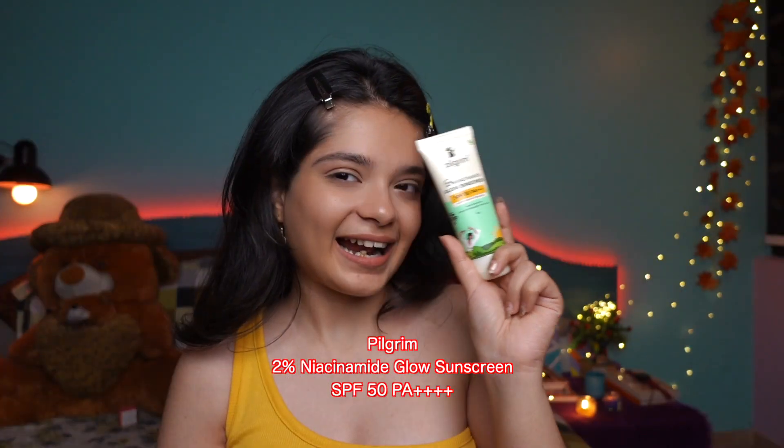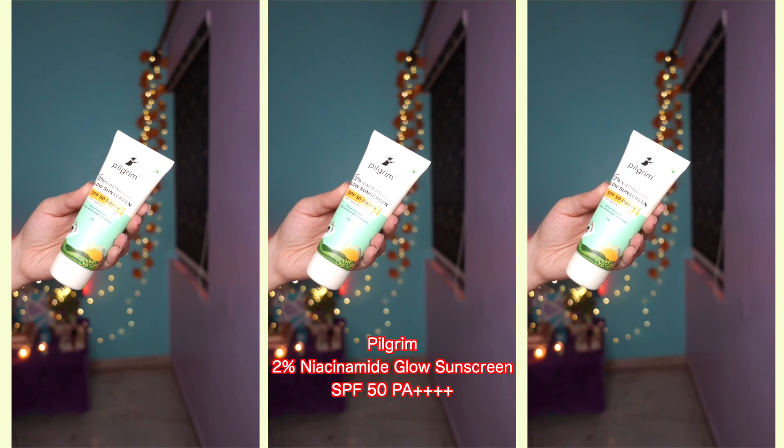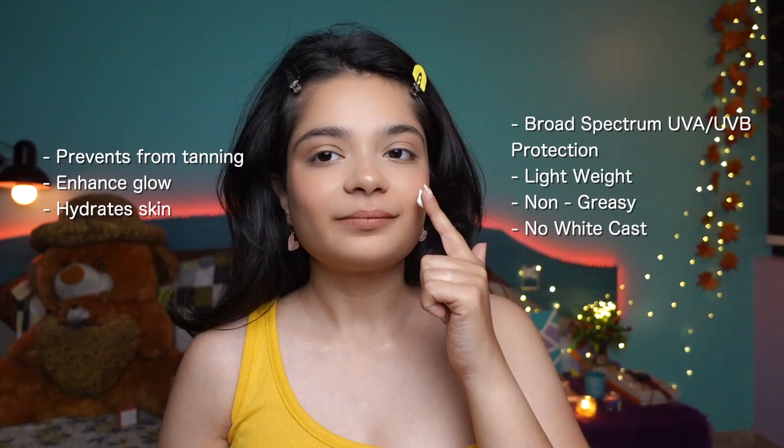In this video I'm going to discuss about the essential of summer, which is of course sunscreen. I was looking for a sunscreen which provides sun protection but also gives me glowing skin and hydrates my skin. So I got my hands on the newly launched Pilgrim's 2% Niacinamide Glow Sunscreen with SPF 50 PA+++.